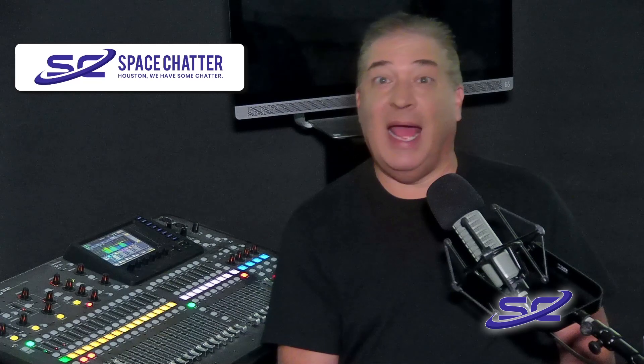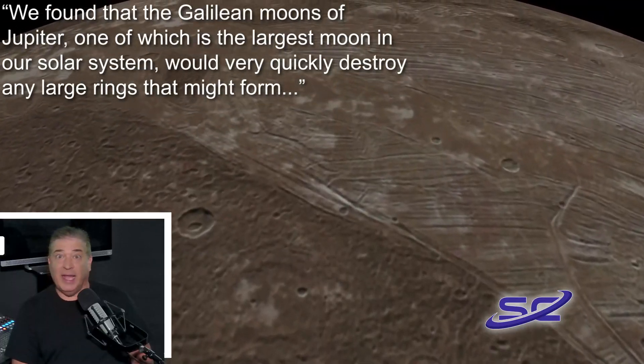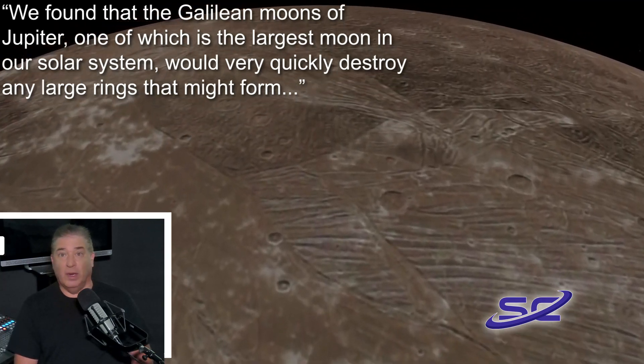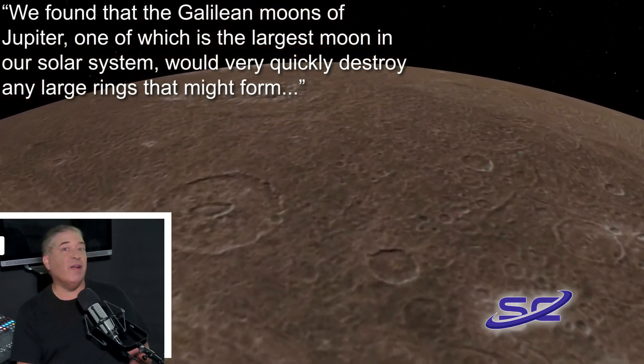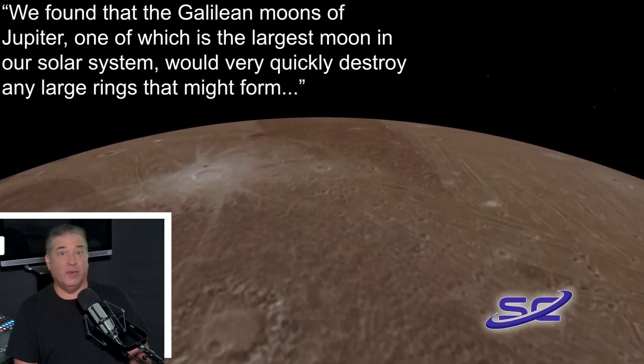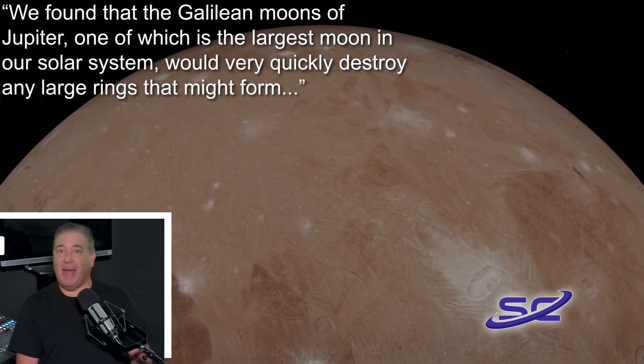Study author Stephen Cain, an astrophysicist at UC Riverside, said: "We found that the Galilean moons of Jupiter — one of which is the largest moon in our solar system — would very quickly destroy any large rings that might form," adding that it's unlikely Jupiter had large rings in the past.